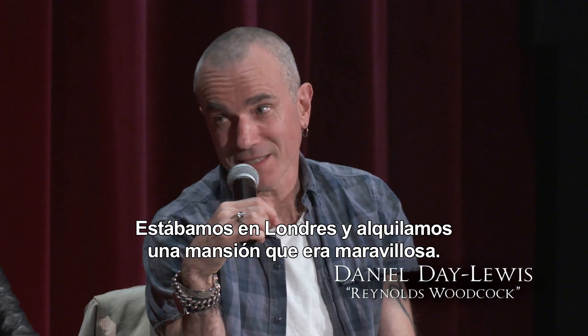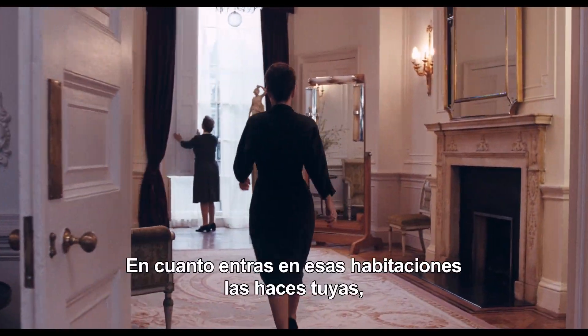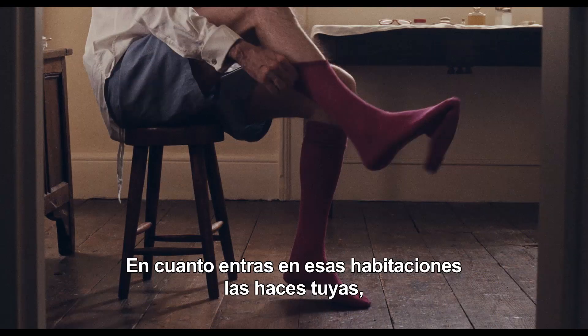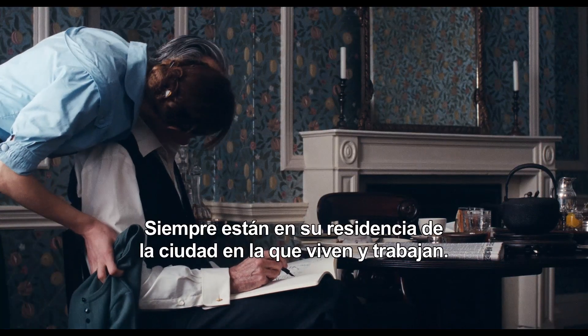We were in London in this townhouse, which was very beautiful, and you go into those rooms — they're yours, you know what they are, they're part of your life. They're always in that townhouse where they live and work.